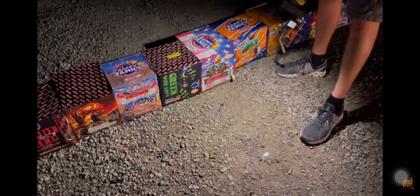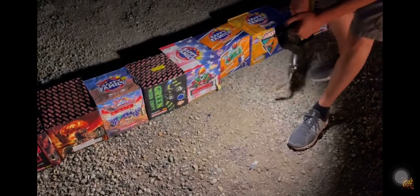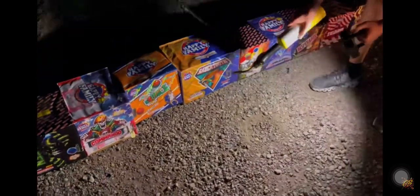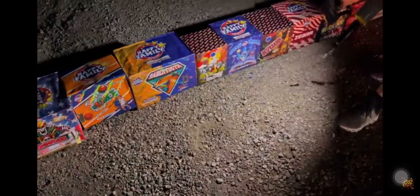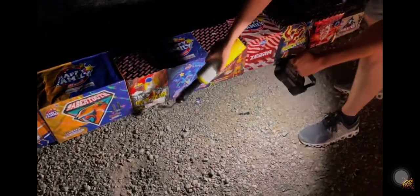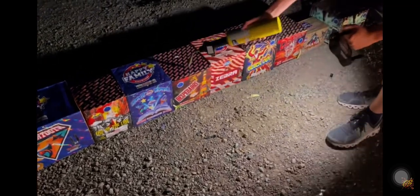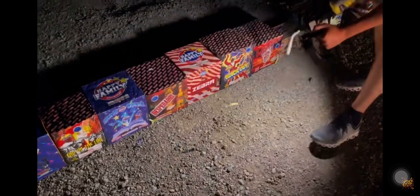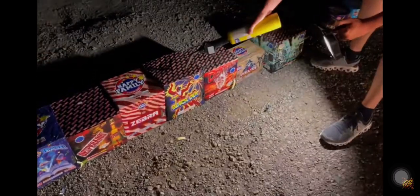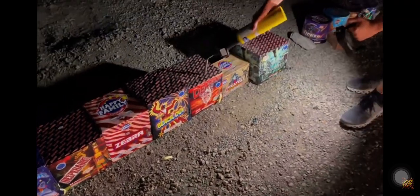I've actually used some of these cakes before — specifically in the video where I did 10,000 grams for 10,000 subscribers, and here we are 250,000 later. Next one is Green with Envy, then Commando, then Bounce, then Saber Tooth. This one is a 350-gram cake called End of the Line, then Space Travel, then Desperados — used to be one of my favorite cakes, I shot that one every year. Then we have Zebra, a 16-shot cake called Blackout, and then Death Valley.